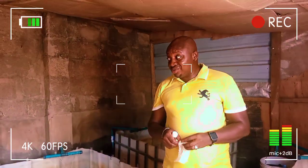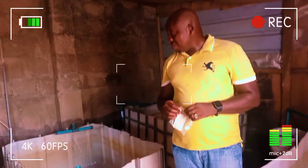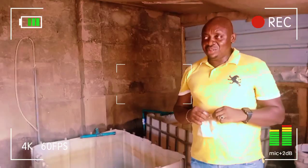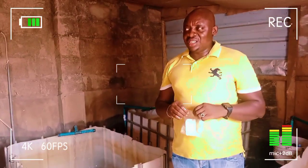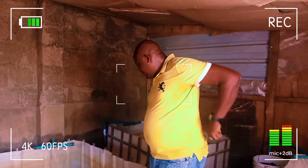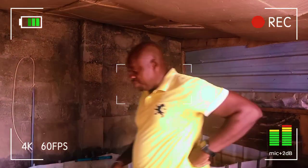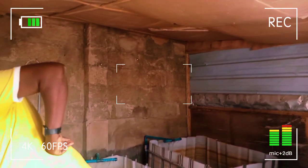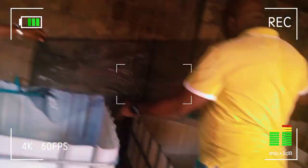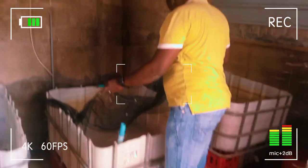I'm now taking the thermometer to test the temperature so I can ascertain the incubating period, which is very important. Your atmospheric weather and temperature control your latency period and incubating period. The temperature I need presently is between 26 to 30 degrees centigrade.